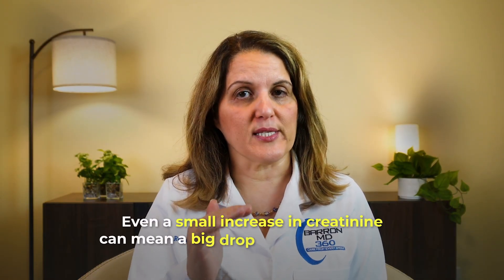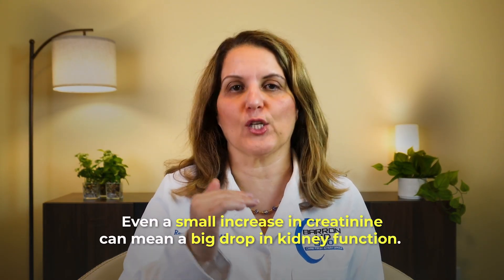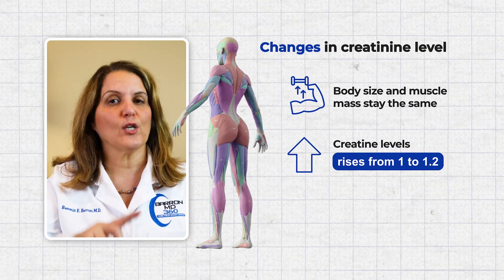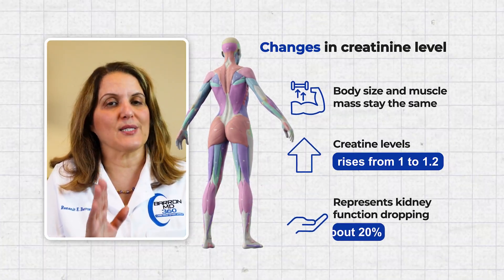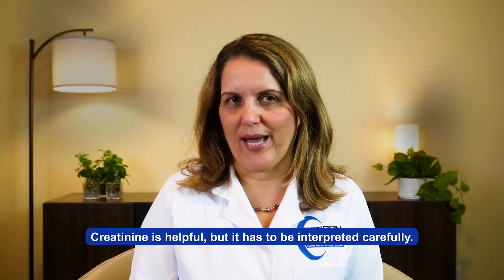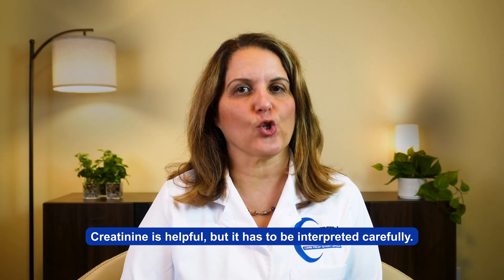So a small rise in creatinine does not always mean that your kidneys are in trouble. On the other hand, even a small increase in creatinine can mean a big drop in kidney function. For example, if someone stays the same size with the same muscle mass and their creatinine goes up from 1 to 1.2, that represents about a 20% drop in kidney function. So creatinine is helpful, but it has to be interpreted carefully.